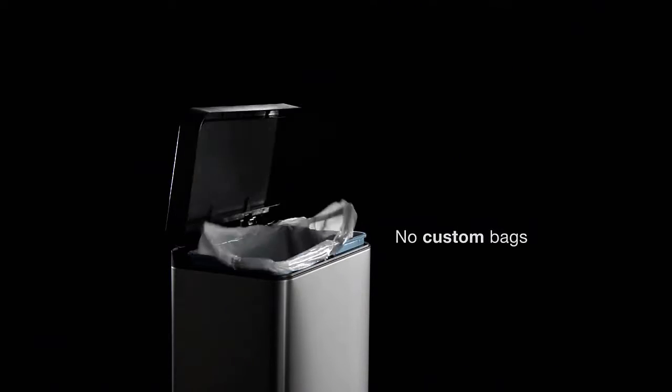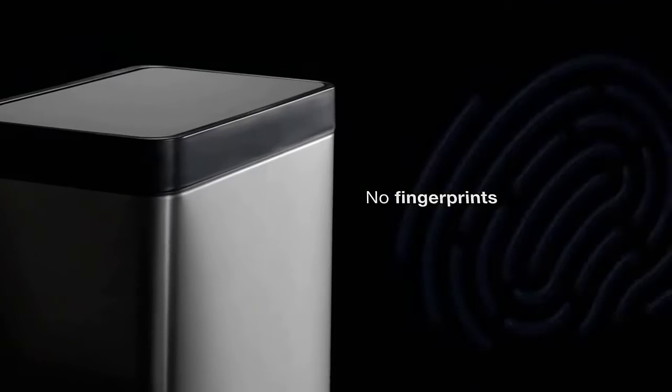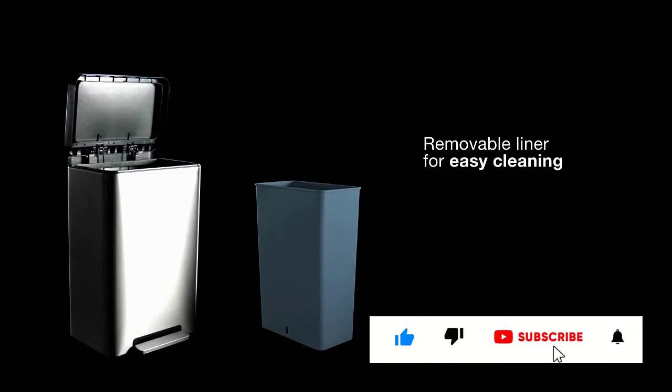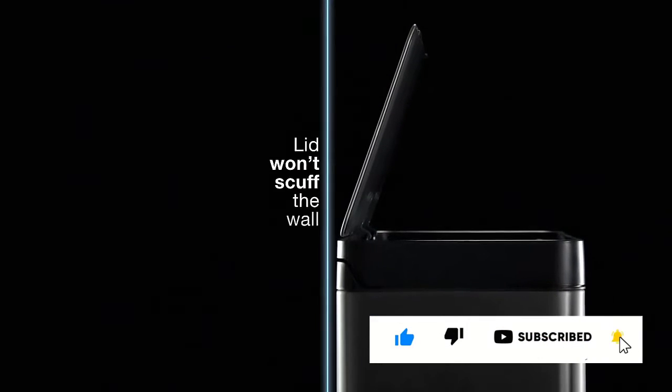It comes in all-white stainless steel with a black top and black stainless steel. The largest step is a 13-gallon model, although there are also 8-gallon and 2.5-gallon versions.